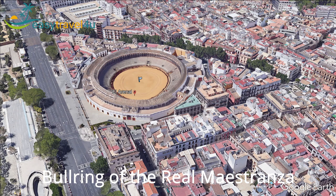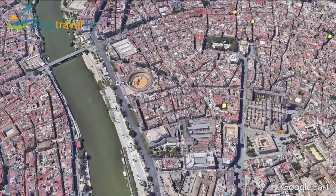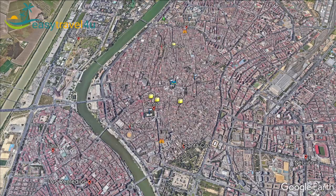The main attraction in the area is the second most important bullring in all of Spain, the Plaza de Toros de la Maestranza, or Bullring of el Real Maestranza. It is the venue for the bullfights that take place during the Seville April Fair. When you add this historic list of attractions to the fabulous range of shops, traditional restaurants, tapas bars and taverns in the area, it makes for a fantastic place for foodies. Accommodation here also tends to be slightly cheaper and more abundant.